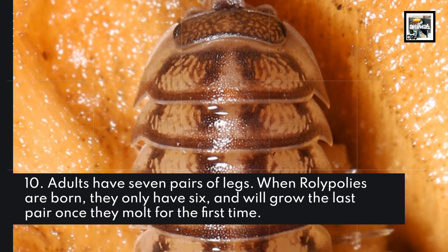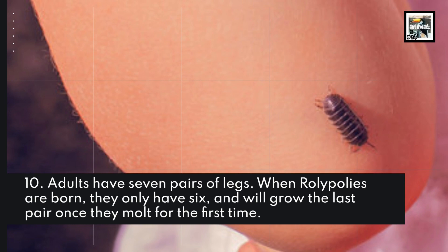Adults have 7 pairs of legs. When Roly-Polys are born, they only have 6, and will grow the last pair once they molt for the first time.